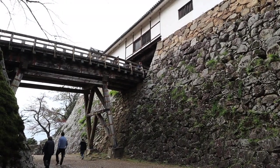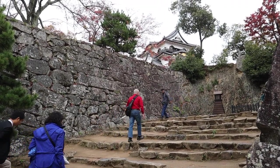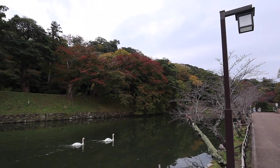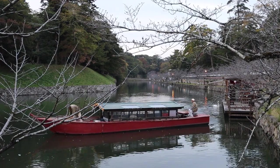Hikone Castle was built to be one of the most protected fortresses in the world, with all kinds of tricks to protect it from intruders. The main one being that it was built high up on a hill and surrounded by a moat.